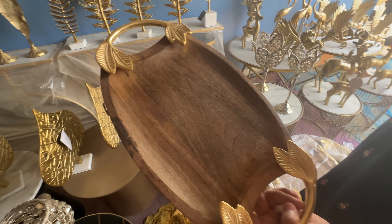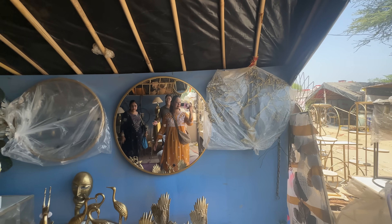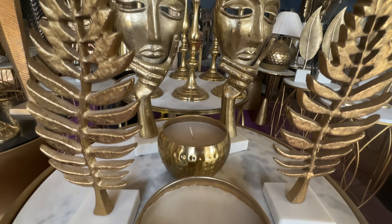This tray was so cute — it was like gold leaves. There were very beautiful round mirrors available too. The whole shop looked amazing, super blingy and super shiny, and that is what I loved the most.